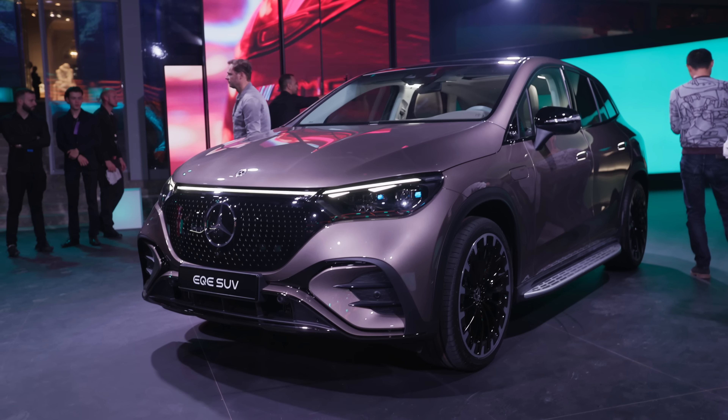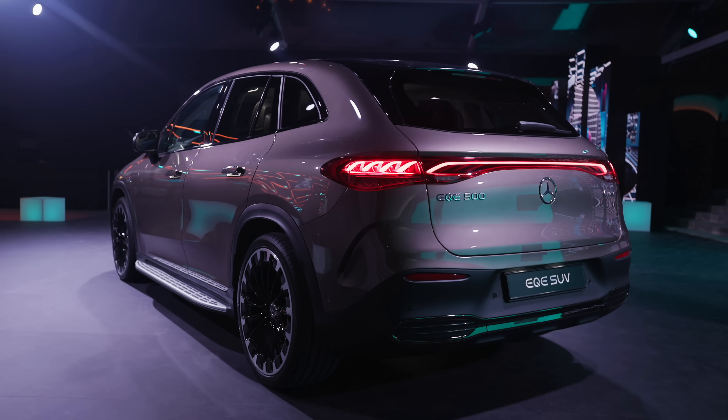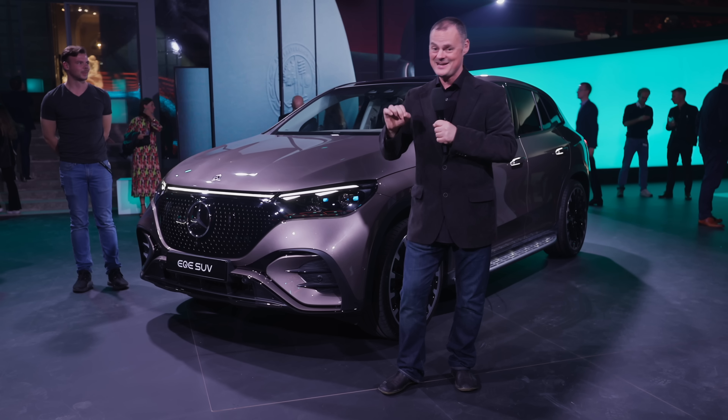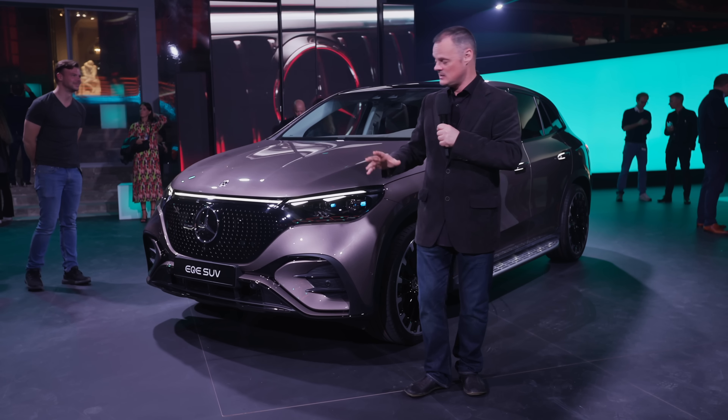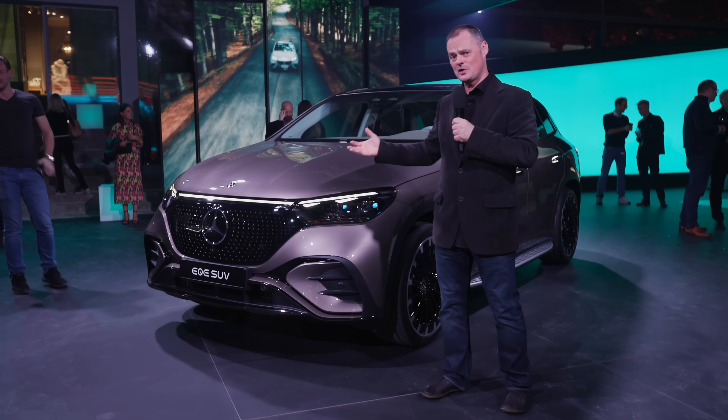You may have already seen this launch with Thomas, but I was speaking to a couple of guys earlier from Mercedes and they tell me that this is the most important thing that they've done in 10 years. And they don't say that lightly. This really is the future of the company.